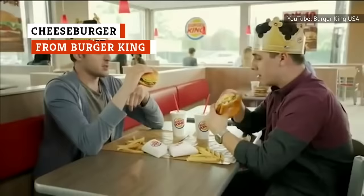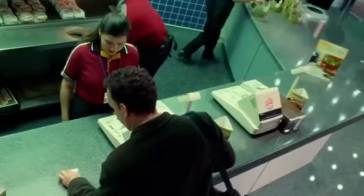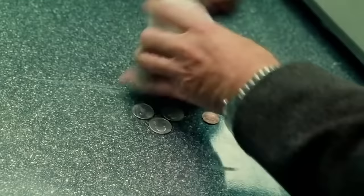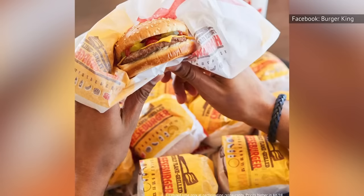Everyone loves the Whopper at Burger King, and while there's nothing wrong with ordering a Whopper, they're not exactly cheap — eventually your bank account will be begging for mercy. Thankfully, Burger King has an often overlooked replacement on their menu: the humble Cheeseburger. While it's not exactly like a Whopper, it tastes similar enough to satisfy your cravings. Best of all, it only costs about a buck. The cheeseburger comes with a flame-grilled patty, American cheese, pickles, ketchup, and mustard on a sesame seed bun.